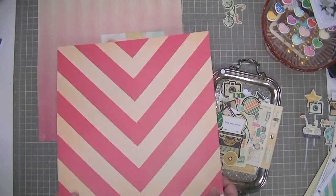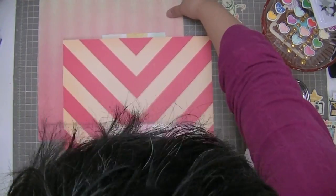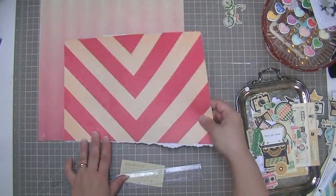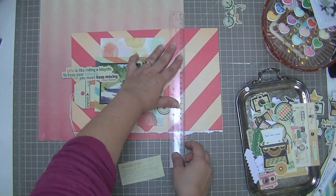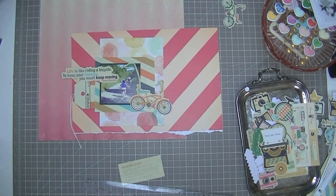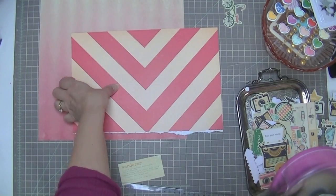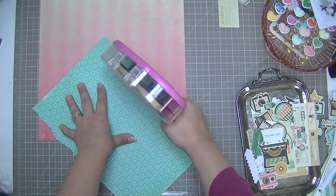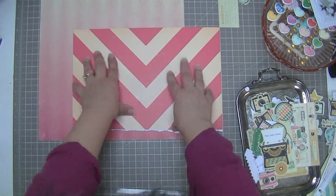I'm thinking about layers, so I want to use this bold chevron — this pink and cream. This is inadvertently going to be a fairly monochromatic layout; there's going to be lots of pink in this one. My next one has lots of blue, so it wasn't really intentional but that's just the way it went. I want to glue this down, and since I know where I want it, I might as well just go ahead and start gluing it down.